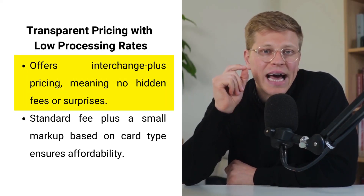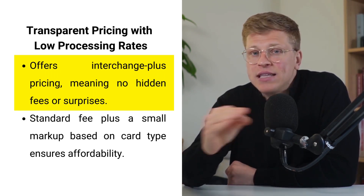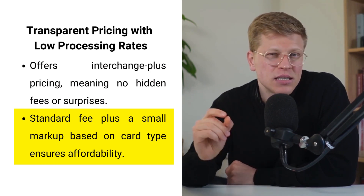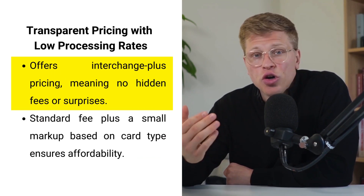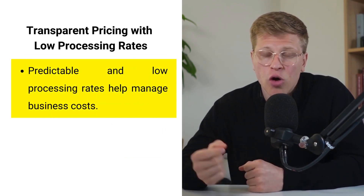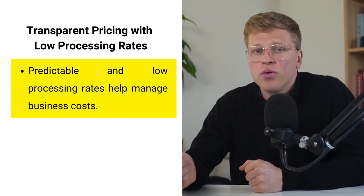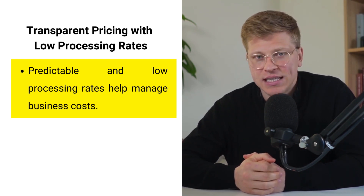Transparent pricing with low processing rates. One of Hellsum's standout features is its honest and transparent pricing model. They offer interchange plus pricing, which means you pay a standard fee plus a small markup based on the card used for each transaction. This clear structure ensures that you always know exactly what you're being charged, with no hidden fees or surprise costs. By offering low processing rates, Hellsum ensures your payment processing remains both affordable and predictable, allowing you to allocate resources to other business needs.